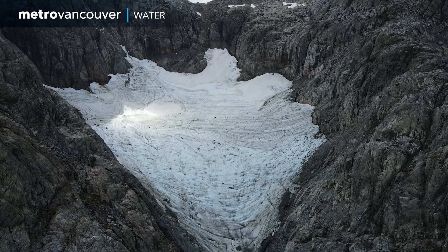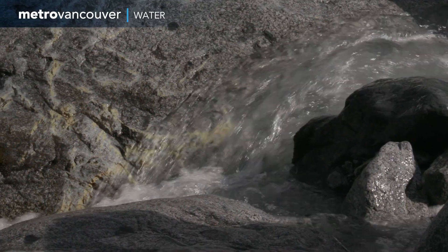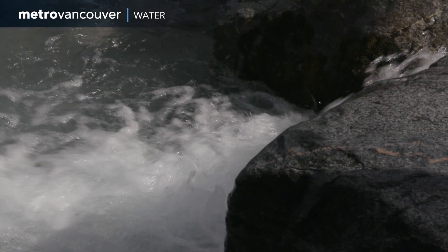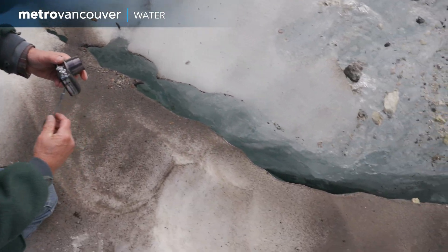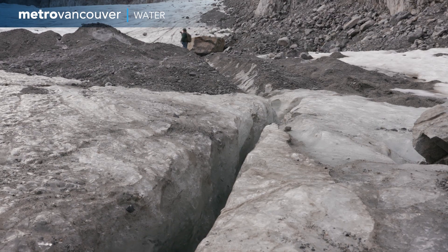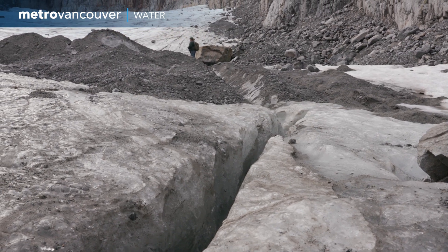While the glacier does not play a significant role in providing water for the region, the pace at which it is melting illustrates the changes occurring in our water supply area due to climate change. Understanding these changes is essential to ensure continued, reliable and sustainable delivery of high-quality drinking water to the region. Dave Dunkley is an iconic symbol and it's important to study this, and that's what we're doing at Metro Vancouver.